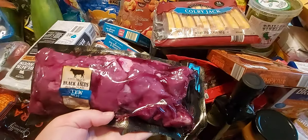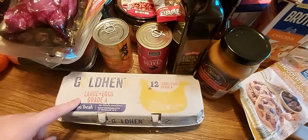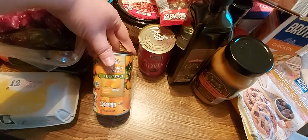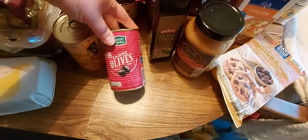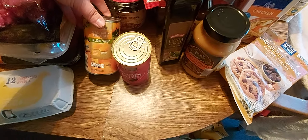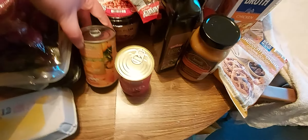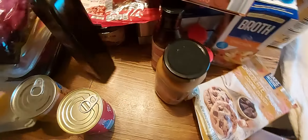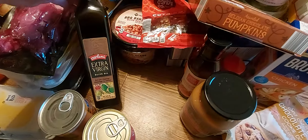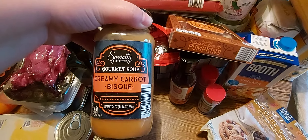Up here I picked up some stew beef — or stew meat, although it is beef — for some stew for dinner. I got a dozen eggs. I got some mandarin oranges in light syrup and some olives — I think I got four cans of olives and two cans of the mandarin oranges. They're still put away but I'll get to that part of the haul in a little bit.